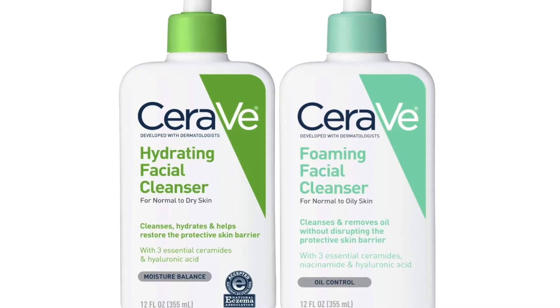By emulsifying the oil cleanser, you're assisting with the next step, which is to use a gel-based or water-based cleanser. My favorites are the CeraVe foaming cleanser and the CeraVe hydrating cleanser. If you're in your teens or 20s you could try the foaming cleanser, but if you're 30 and above, the hydrating cleanser is a better option. I use the hydrating cleanser myself. So that takes care of our cleansing.